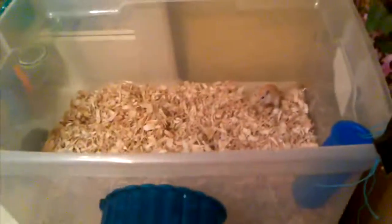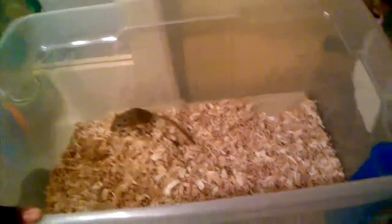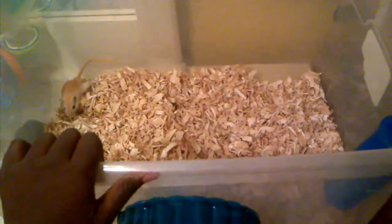I put at least an inch or two of bedding in there. You want to put a safe bedding. I recommend storage bins and aquariums. Storage bins are a lot more affordable than aquariums. No smaller than this size for two gerbils, and no smaller than a 10-gallon aquarium for two gerbils — those are the sizes I recommend.